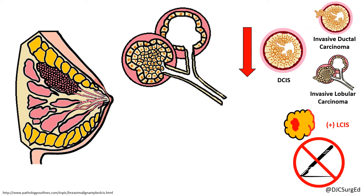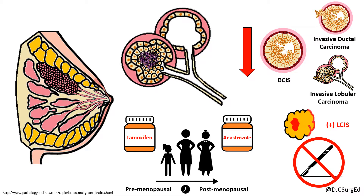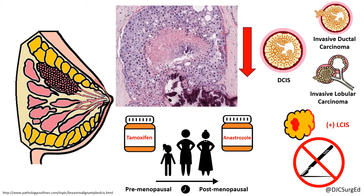Treatment is focused on risk reduction strategies. The majority of LCIS is hormone positive and chemoprevention is recommended with selective estrogen receptor modulators such as tamoxifen or aromatase inhibitors such as anastrozole. Pleomorphic LCIS is a subtype characterized by central necrosis and calcifications and requires surgical excision.